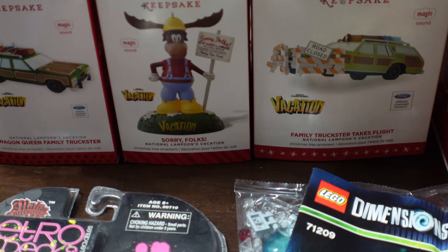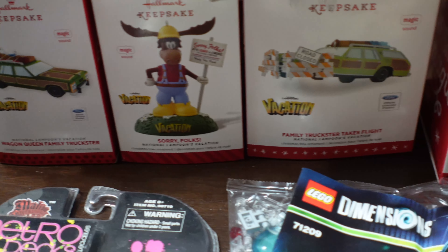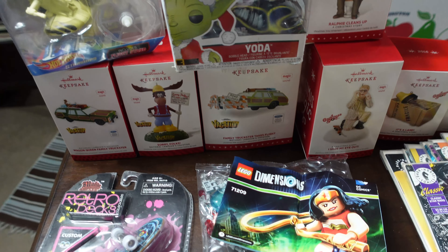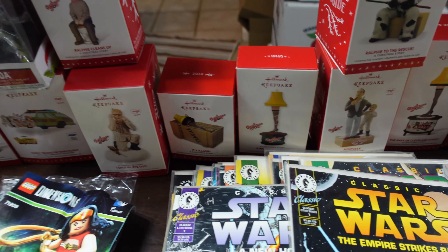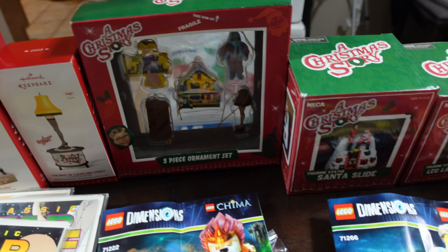There's the National Lampoon's Family Truckster, the Family Truckster leaving, and then Wally World with Marty Moose. I think they all make noise or light up or something like that. Then we have some Christmas Story ones right here. I know what you're thinking — what are you doing buying Christmas ornaments right now? Well, now is the time to buy them — they're not as expensive.